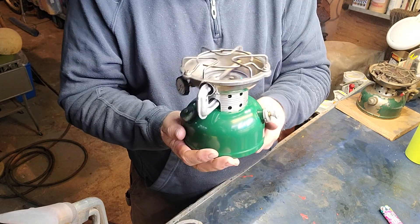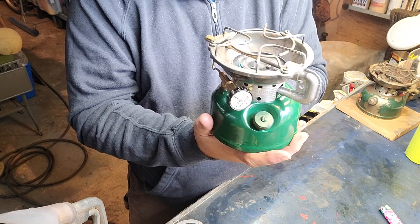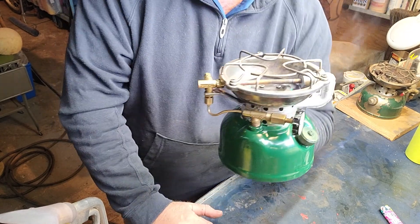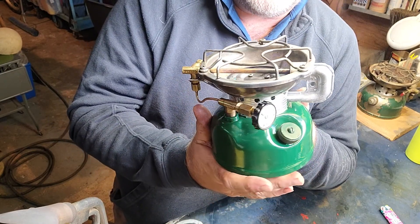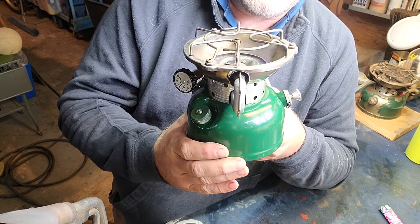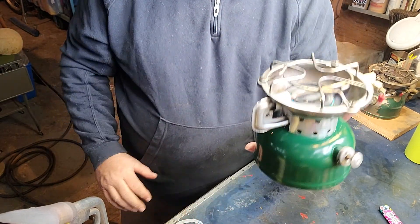I'll show you a quick slideshow after the video. There's my 502 — this is my first repaint. I practiced by doing the tank on a red 425 two-burner stove, and that was my first attempt — it actually came out quite well too.